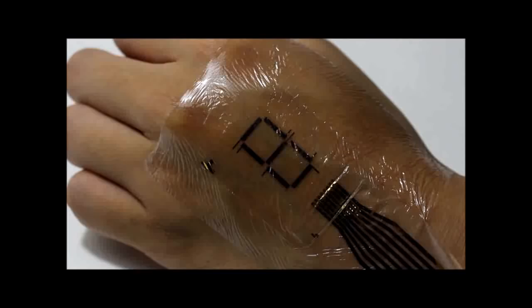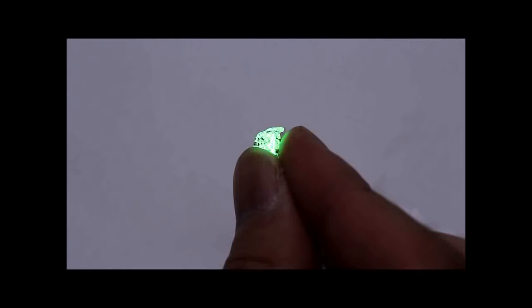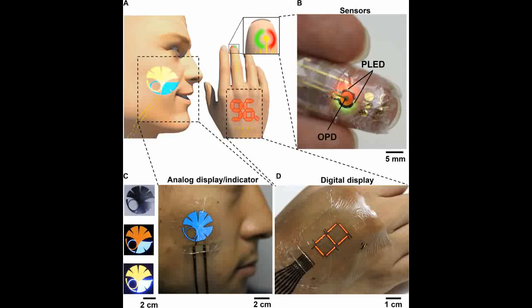Using the new protective layer and ITO electrodes, the research group created polymer light-emitting diodes and organic photodetectors. These were thin enough to be attached to the skin and flexible enough to distort and crumble in response to body movement. The PLEDs were just three micrometers thick and over six times more efficient than previously reported ultra-thin PLEDs.